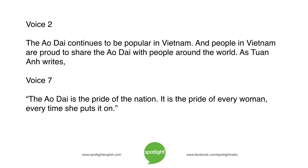The ao xai continues to be popular in Vietnam, and people in Vietnam are proud to share the ao xai with people around the world. As Thuan Aung writes, "The ao xai is the pride of the nation. It is the pride of every woman, every time she puts it on."